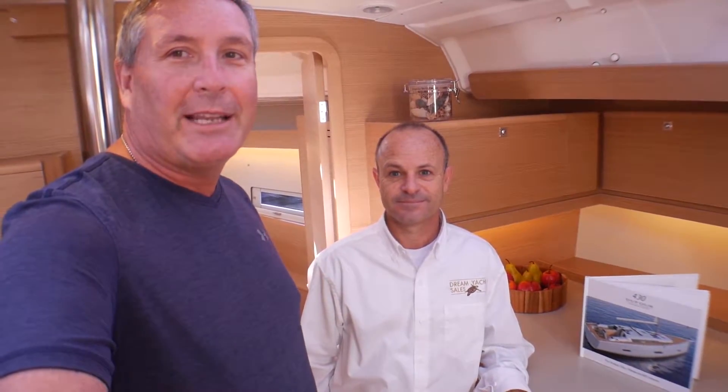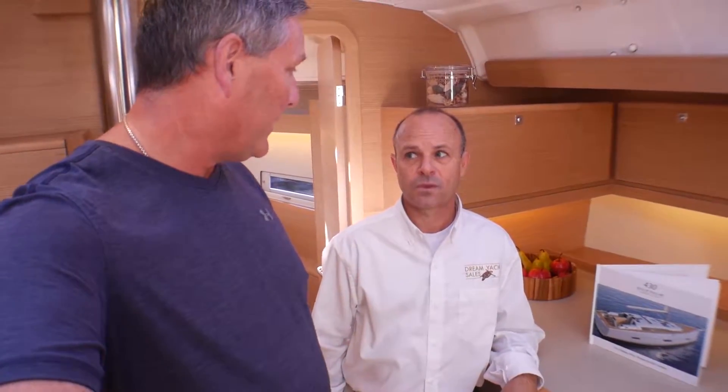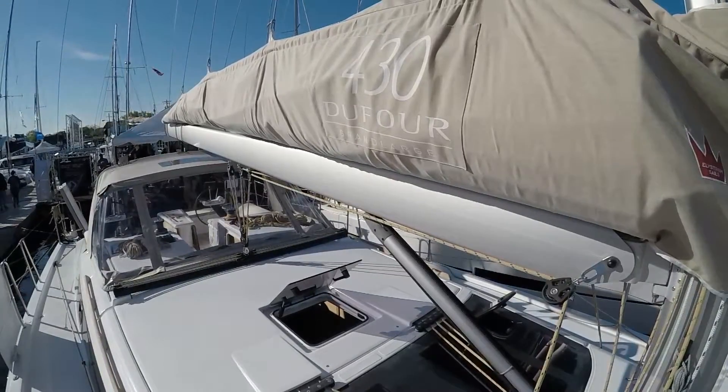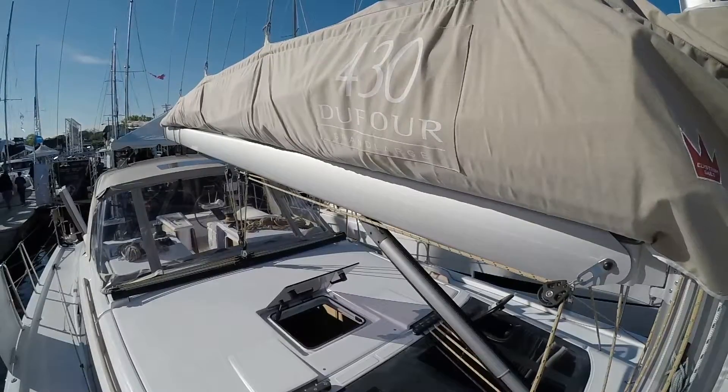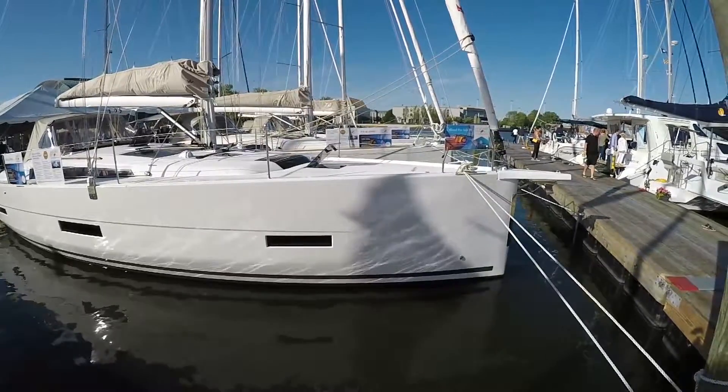Hey everybody, I'm Bill and I'm on the water. I'm here with Eric Mecklen from Dream Yacht Sales and we're on a hot new Dufour — the brand new Dufour 430. It's a North American debut and we're very excited to present this boat. It's the next generation of Grand Large cruisers from Dufour, and this is hull number three.